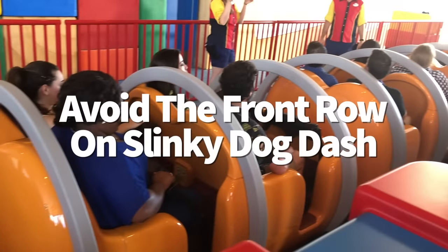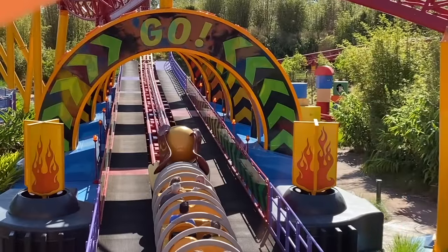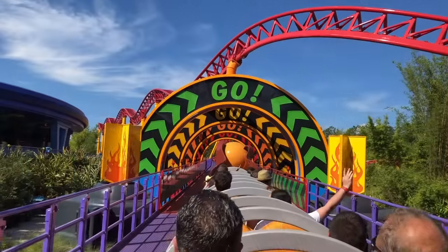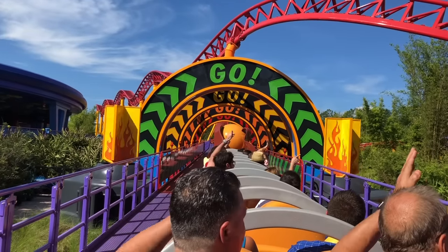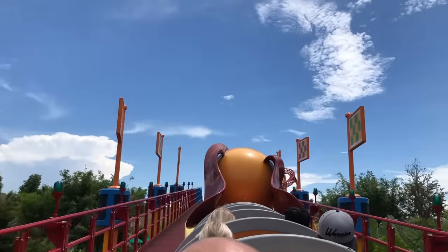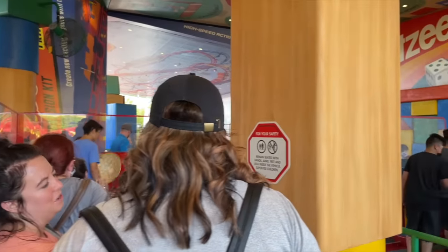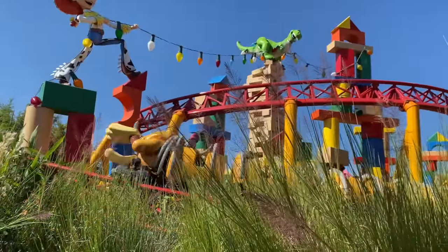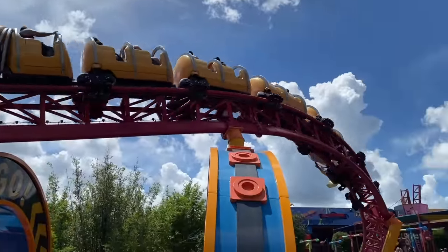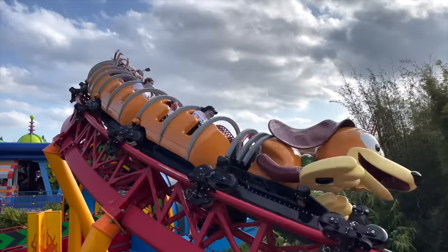Very rarely will you find us advising you to avoid the front seat of a coaster, but here's the first time: Slinky Dog Dash. Slink is adorable, but that gigantic head blocks everything — you can't see Toy Story Land below or the ride sets or anything. When you're about to board, let a cast member know you'd like to avoid row one because Slinky Dog's head is giant and blocks your view. They'll likely be able to put you in a different seat, but if the line is wild and they're trying to keep their heads above water, you may have to sit up front. No guarantees.